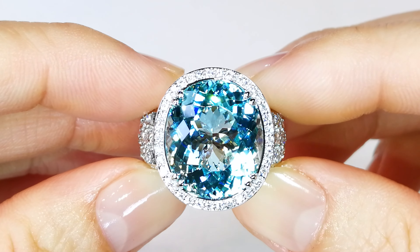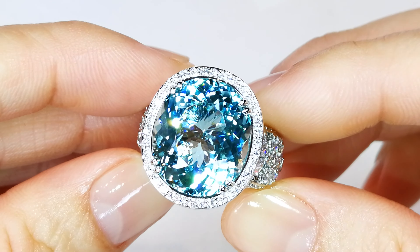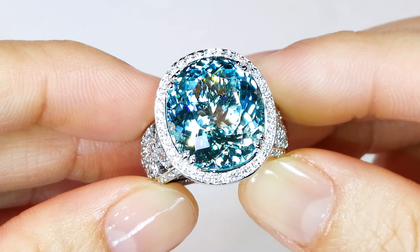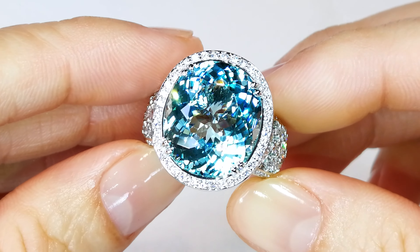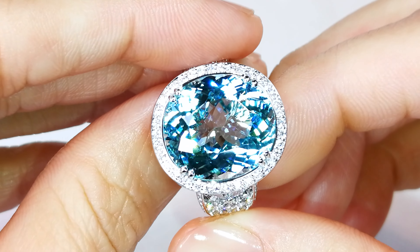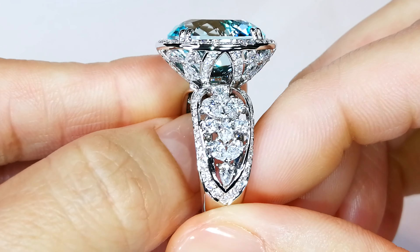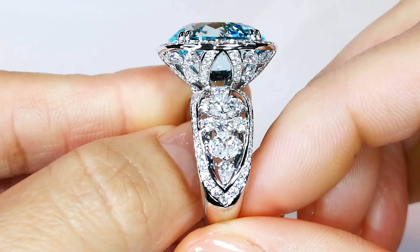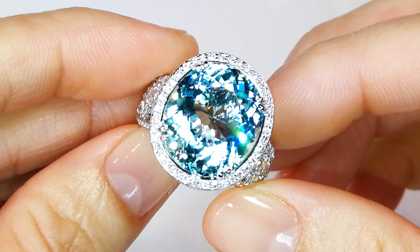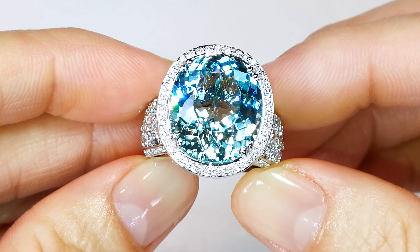Coming out of my personal collection — do not hold your breath that you will ever see another one like this. You are looking at neon blue. This is a neon blue Paraiba, and not only that, it is fully certified unheated and Paraiba. And this is where the kicker is: it is certified as internally flawless. This is a flawless Paraiba on the certificate, and unheated.